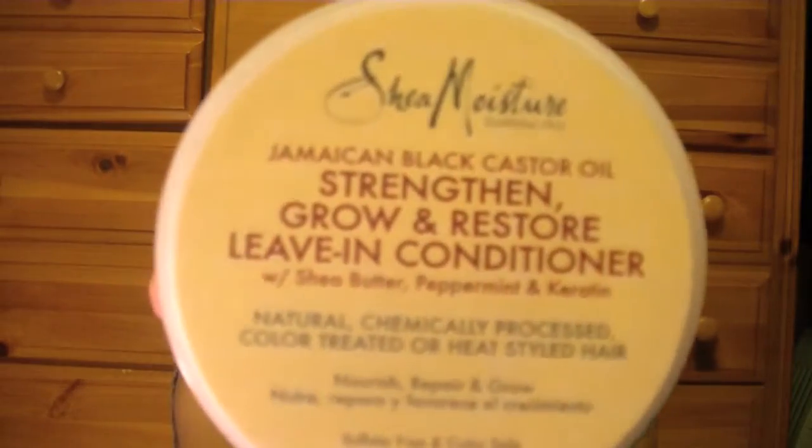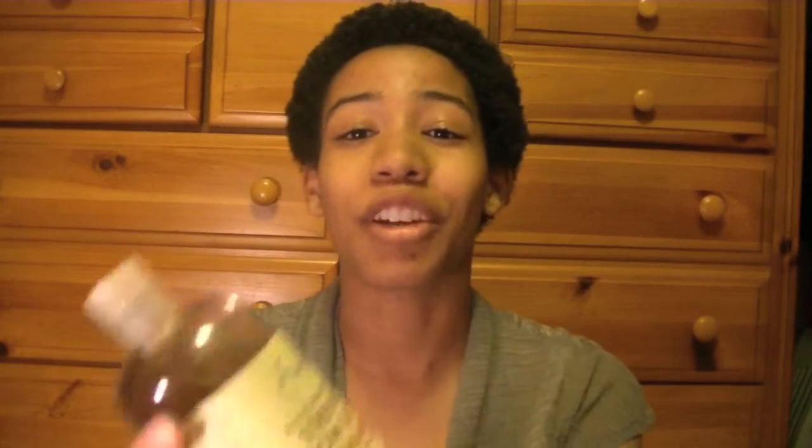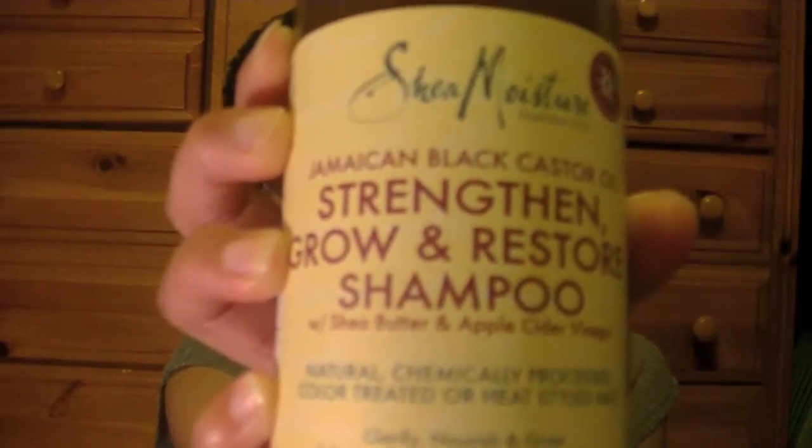I've only been using these products for a short time this month, but they're definitely top favorites for hair. It's the Shea Moisture Jamaican Black Castor Oil Strength and Restore Leave-In Conditioner with Shea Butter, Peppermint, and Keratin. I've been using this since I purchased it — it's a little runny so I have to be careful. I also have the same line's shampoo with Shea Butter and Apple Cider Vinegar. I've been using both and they work really well together. I'm absolutely loving the results.